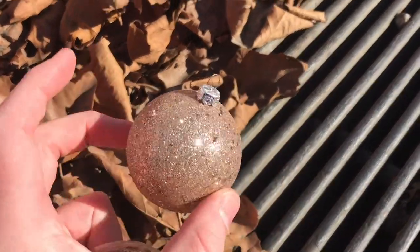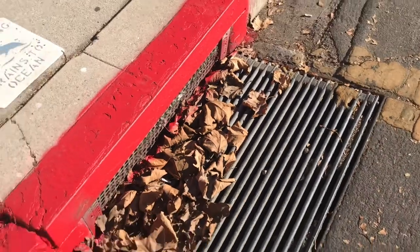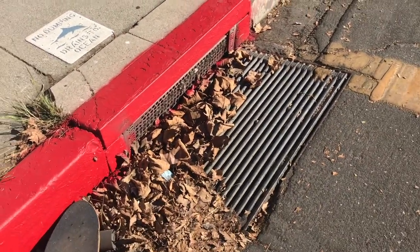Somebody's probably missing this on their tree. That's a lot of leaves.